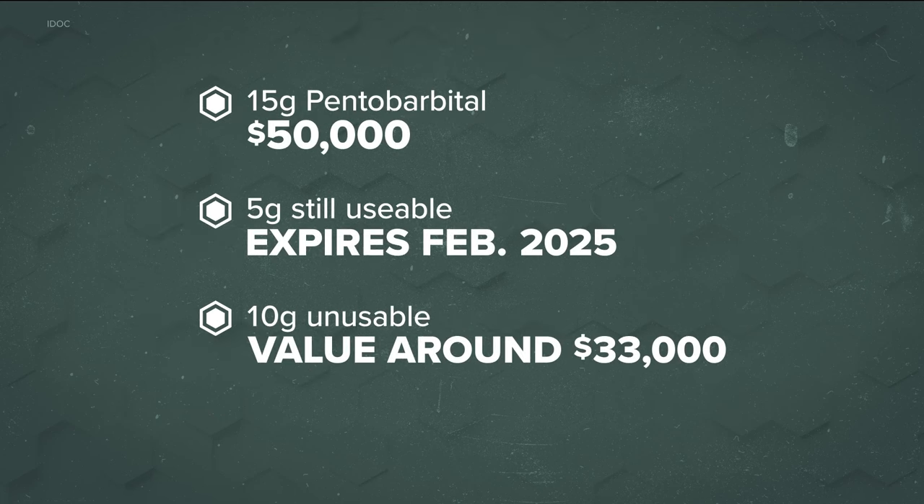Records show the state purchased 15 grams of pentobarbital, costing $50,000. But two-thirds of that pentobarbital is now unusable after syringes were prepared for Creech's execution. So this means the failed execution cost Idaho taxpayers about $33,000. The remaining five grams will expire in February of next year.